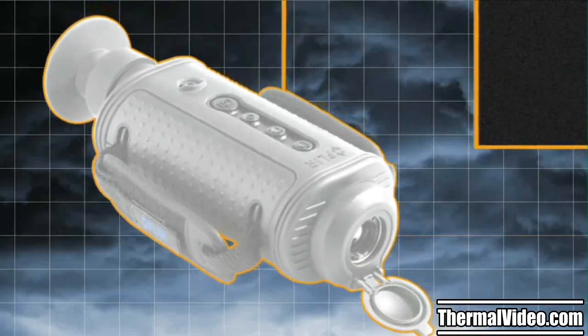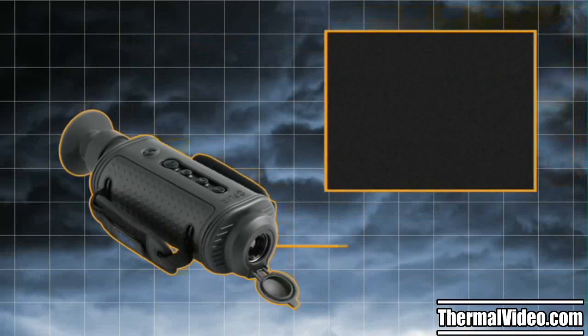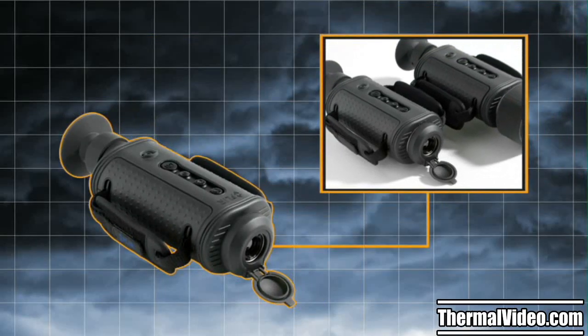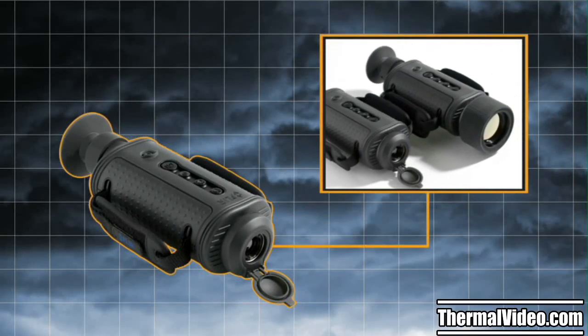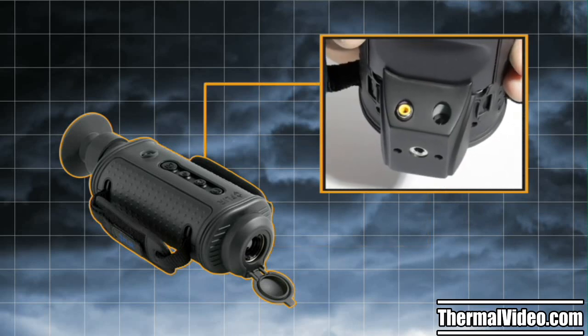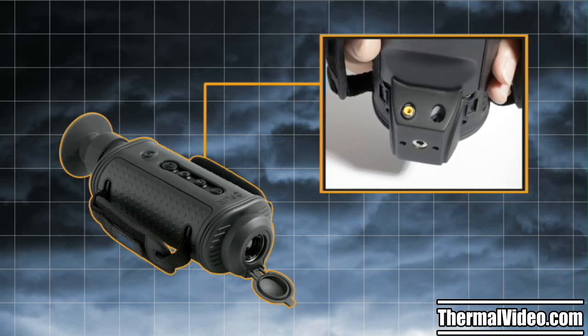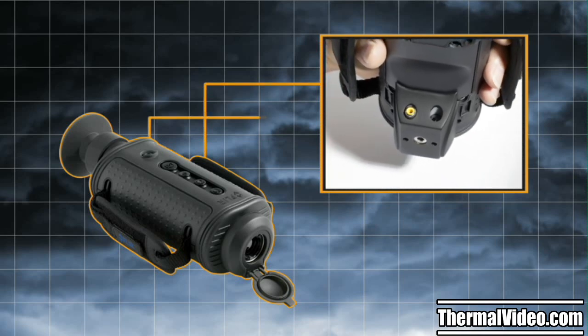The H-Series has all of the features law enforcement officers need for safe, efficient, tactical nighttime operations. Its multiple lens options allow for flexible tactical mission profiles. The integral hot shoe accessory gives officers easy access to power in and video out connections, making it the perfect tool for long hours of remote surveillance.